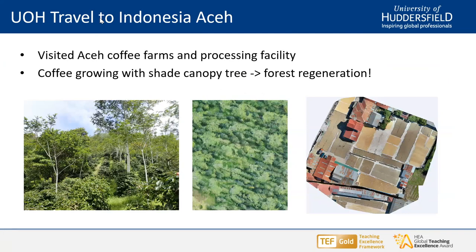Personally, I travelled to Indonesia in Aceh. I visited coffee farms, processing facilities, and conducted drone surveys and photographic surveys. What struck me was that a farmer there had planted coffee trees and also grew shade canopy trees. What he told me was about a kind of regeneration of forest due to the coffee plantation. It was very interesting to see. In the drone image in the middle, you can see the small round coffee trees and some of the canopy trees, as well as the processing facility I visited in Aceh.